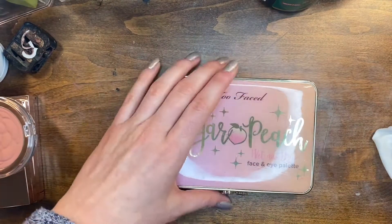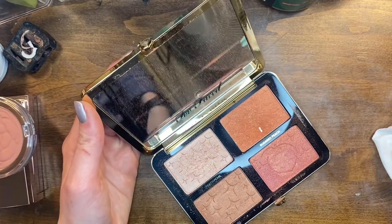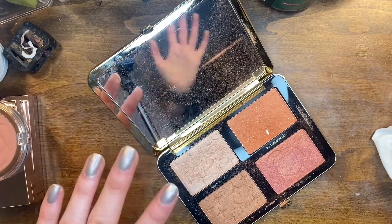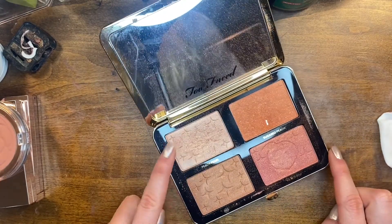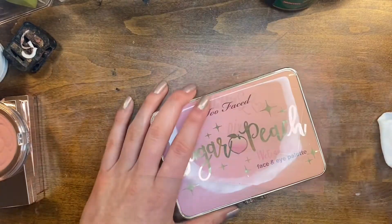This Too Faced palette however is literally my favorite — the Sugar and Peach palette. Look at that pan! This is my favorite orange blush ever and the Peach Pearl highlighter is stunning — I have a really big dent in that too. These other two shades I don't use as much, but I love this palette for traveling. It's amazing.